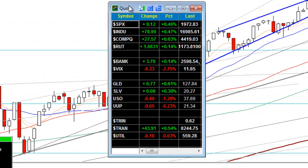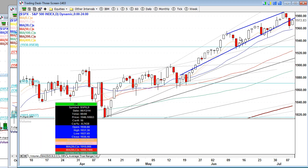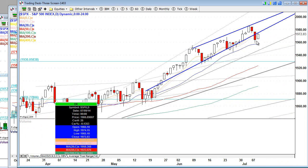A nice little pop here in precious metals. And taking a look at the S&P 500, you'll see the pop that took place here going right to the area of resistance.